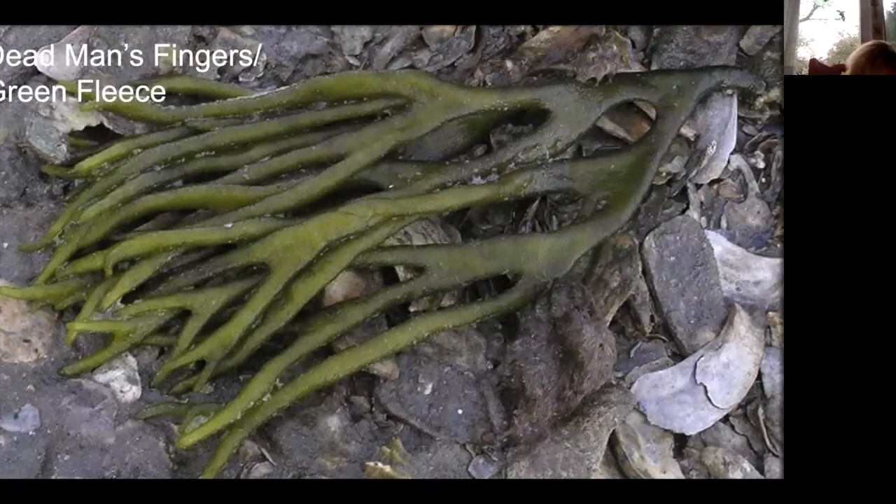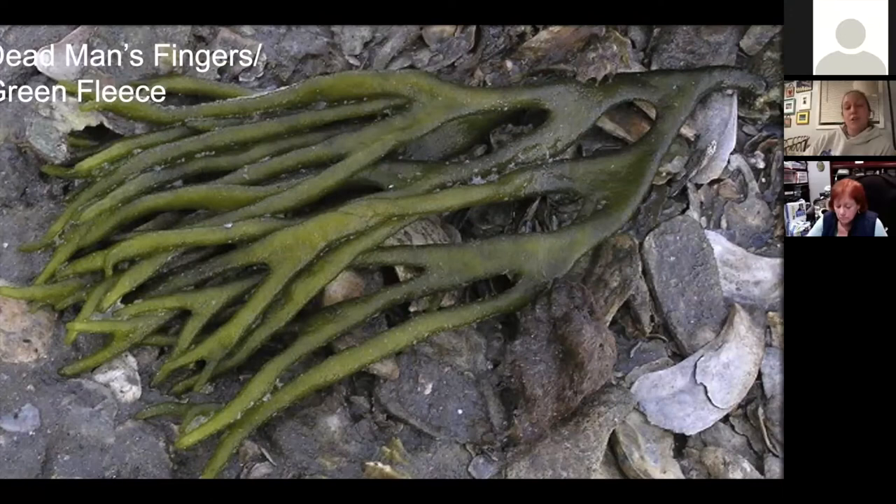Our next one is called Dead Man's Fingers or Green Fleece. This dark green algae is native to coastal Japan and was first introduced in New York in 1957, and continues to disturb coastal ecosystems along the East Coast. It attaches to a variety of surfaces and can impact bottom-dwelling environments by prohibiting the movement of animals that live there. It actually smothers our shellfish populations, which is not good for the economy or the marine food chain.